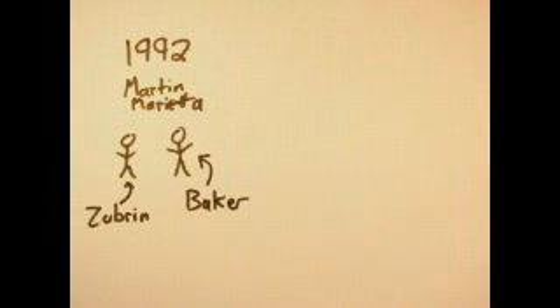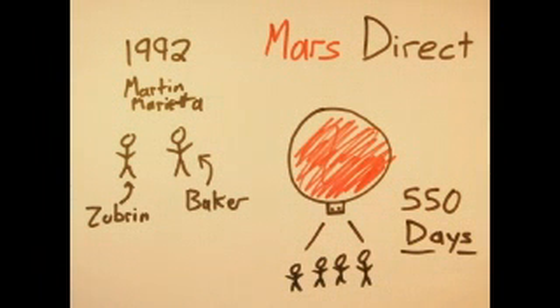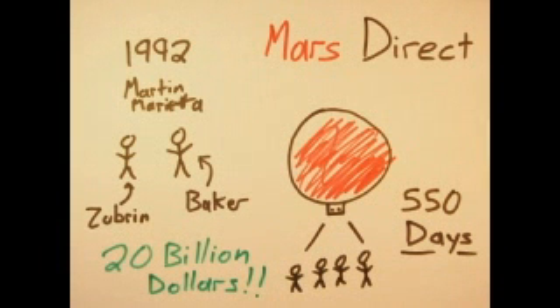Conceived in 1992 as an alternative to the Space Exploration Initiative by Martin Marietta engineers Robert Zubrin and David Baker, Mars Direct was an attempt to provide a more coherent plan by emphasizing simplicity and robustness, low cost and high efficiency. The mission would get a crew of four to Mars for a 550-day stay with access to all materials necessary for extensive geological and biological research, all for the bargain price of $20 billion.